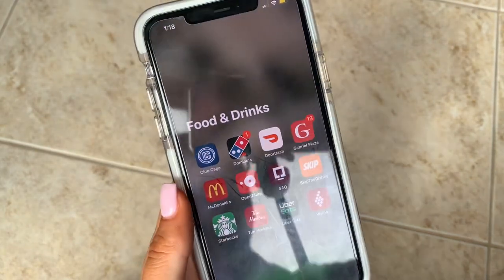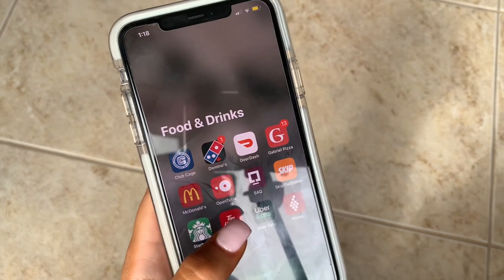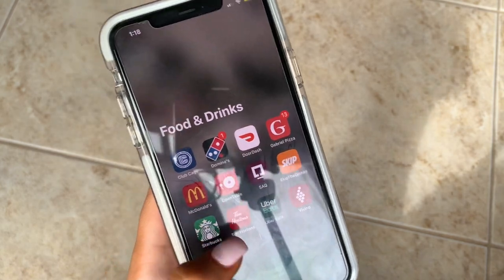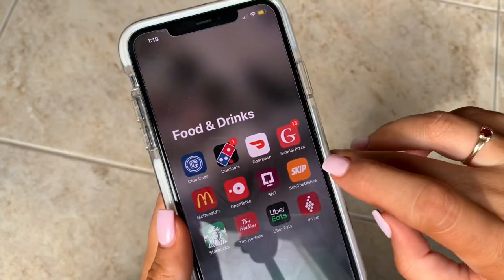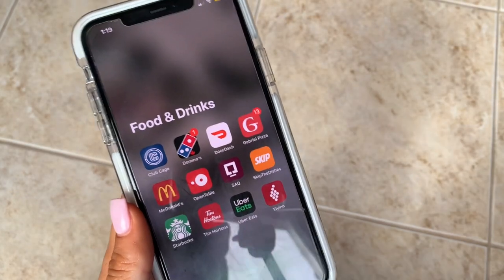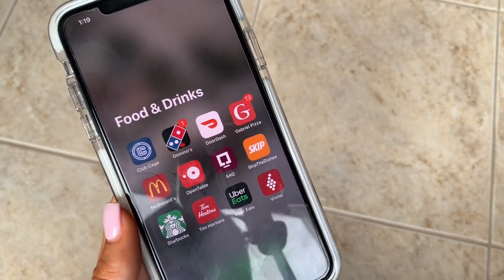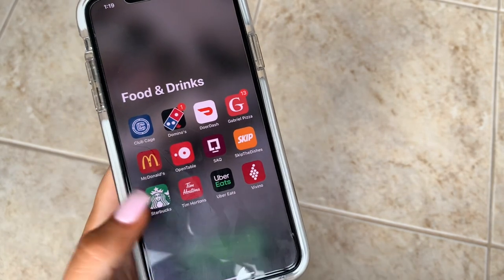In Food and Drinks I have a local restaurant membership, Domino's, DoorDash, Gabriel Pizza, McDonald's, OpenTable for making restaurant reservations through the app, SAQ — an alcohol store in my province — Skip the Dishes with a $5 off code for new users in my description, Starbucks, Tim Hortons, Uber Eats, and Vivino — a wine app where you can scan a bottle and read reviews and ratings. Great for gift-finding.